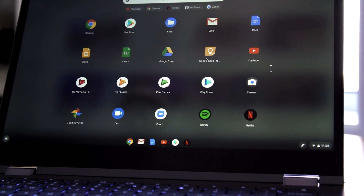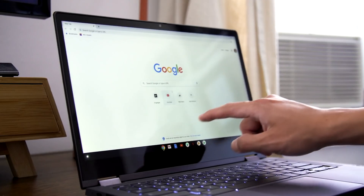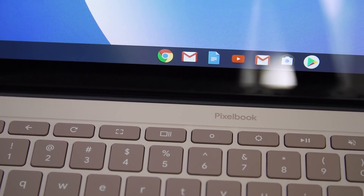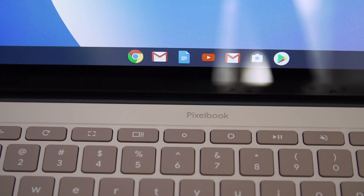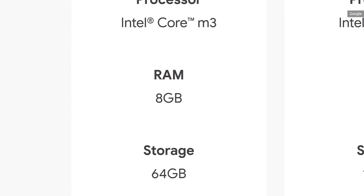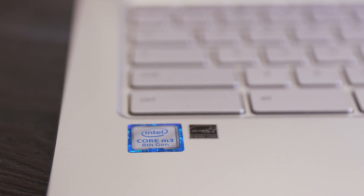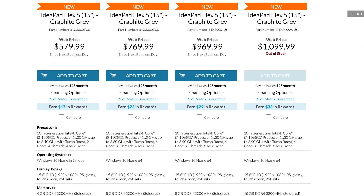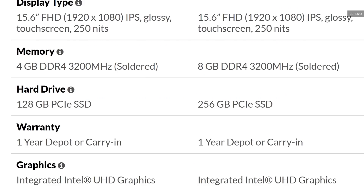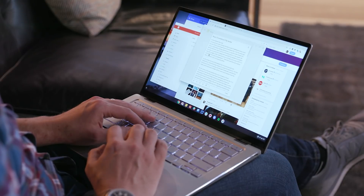Since Chrome OS is lightweight, it usually runs well on fairly modest hardware. So the most important factors when buying a Chromebook aren't necessarily processing power or storage space. That said, I'd still recommend you get a Chromebook with a recent Intel processor, ideally an eighth generation or newer M3 or Core i3. As for RAM, 4GB is enough for most people, though 8GB isn't a bad idea if you want to future-proof your investment, or if you're just a serious tab junkie.